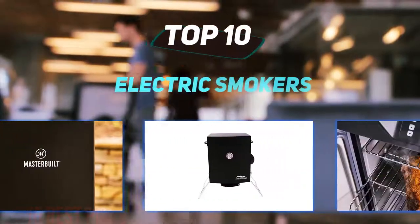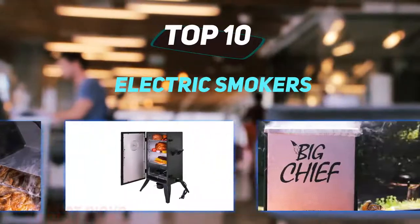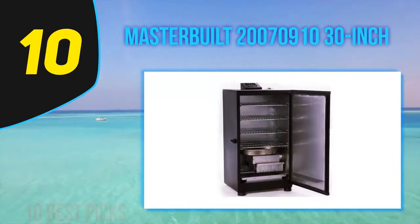10 Best Picks presents the Top 10 Best Electric Smokers, starting at number 10: the Masterbuilt 20070910 30-inch.